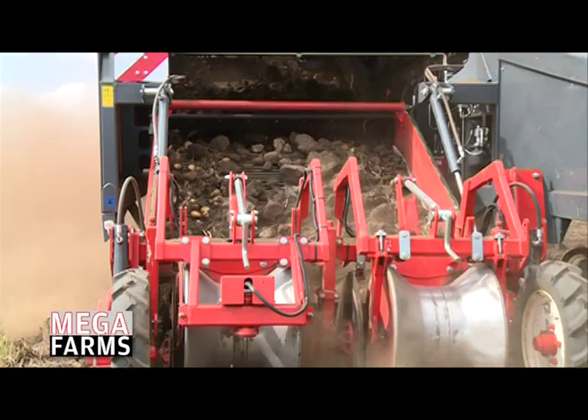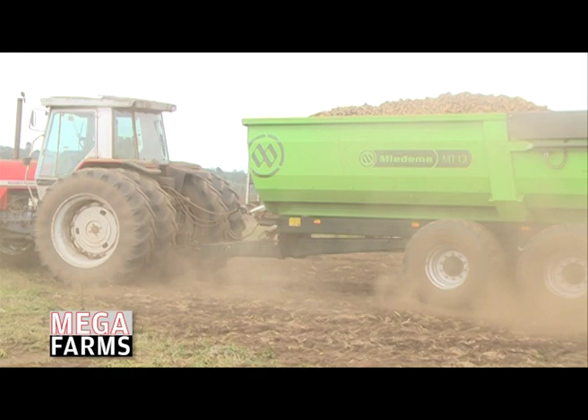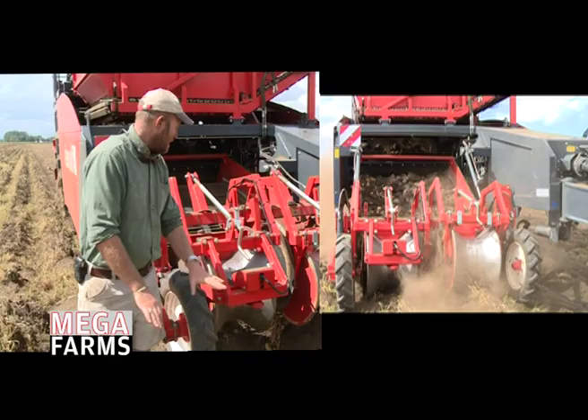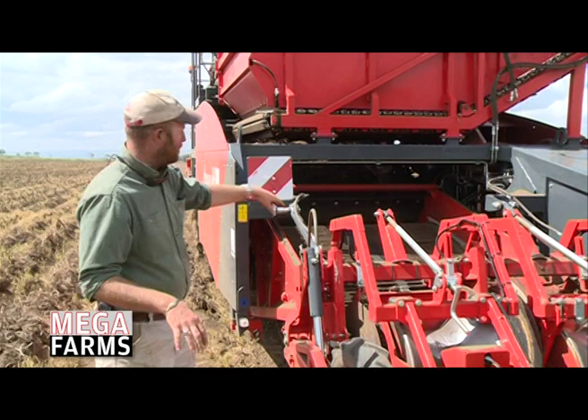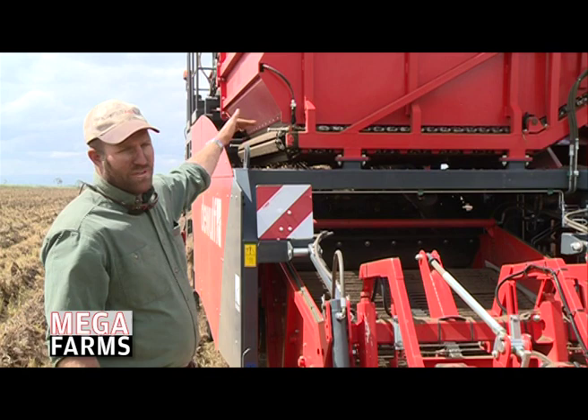The loose soil is sieved out, leaving the potatoes, which are moved to one area of the harvester before being tipped onto a trailer and transported to the store. You see the two rollers — these go over the two ridges for potatoes, and there's a blade underneath that cuts beneath the potatoes. The potatoes get taken onto this web, which feeds them up to the top, and all the excess soil falls through the web onto the floor of the field.